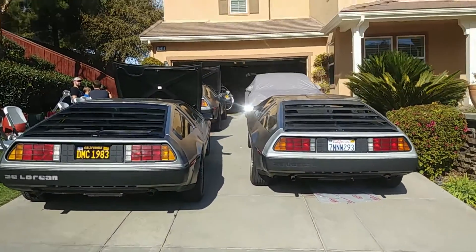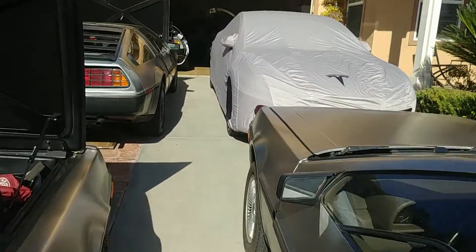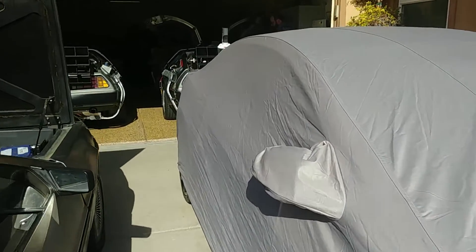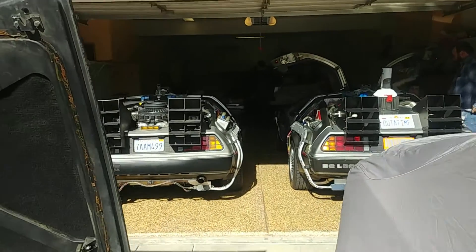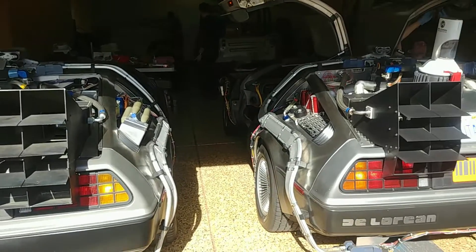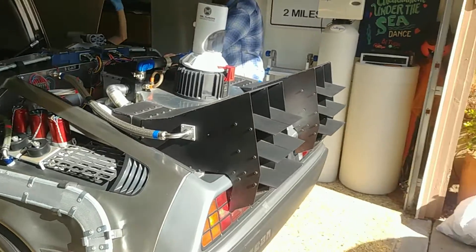I'm just doing a real quick walkthrough. We have mostly original cars here, but we also have two time machines. The one on the left is a Back to the Future Part 1, the one on the right is Back to the Future Part 2. More later.